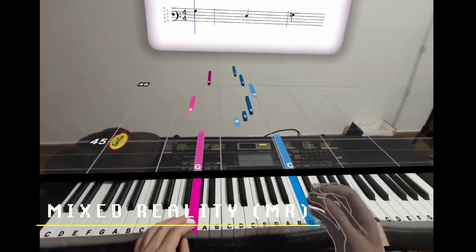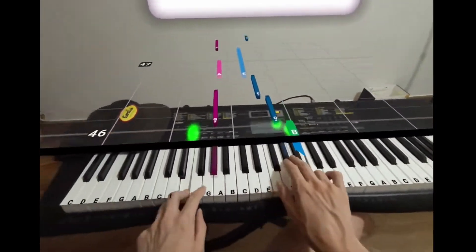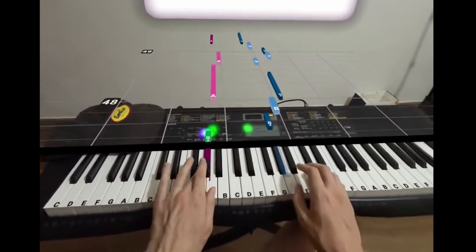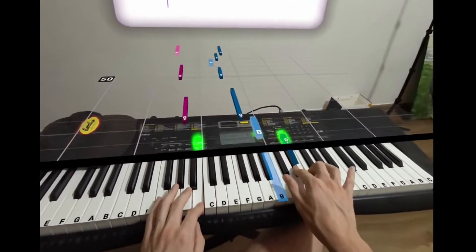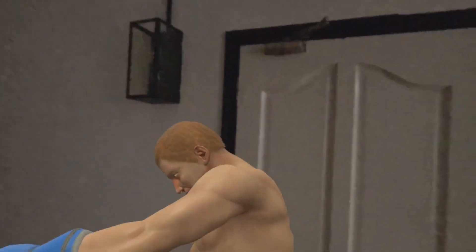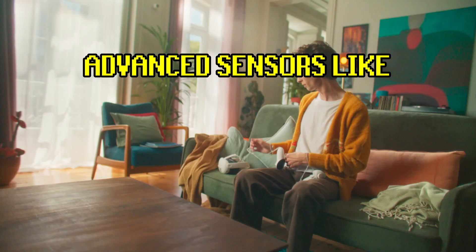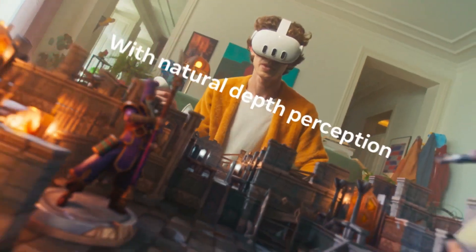Mixed reality. Imagine a world where digital and physical elements not only coexist but also interact — and that's MR. If it sounds like AR, well, it kind of is, but it's more like AR on steroids. While AR overlays digital information into your real-world view, MR goes a step further. AR might just show you a cartoon man in your living room, but MR lets you interact with him. The Quest 3 is probably the best current example, using advanced sensors like depth sensors, cameras, and computing power to understand and interact with the environment around you.